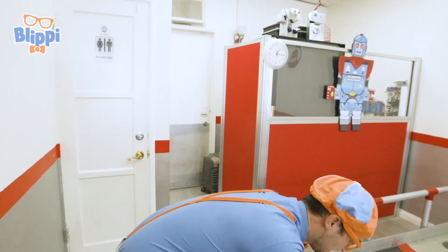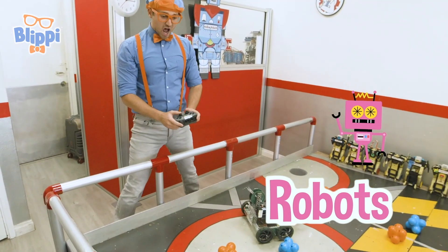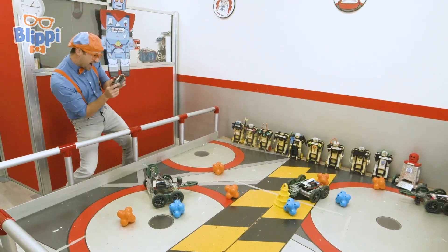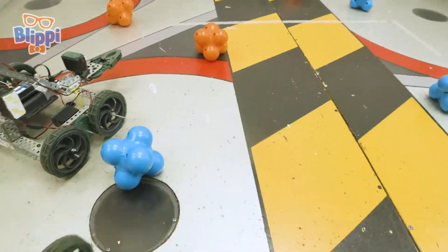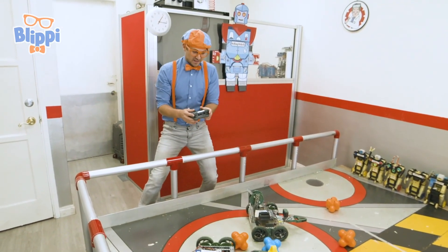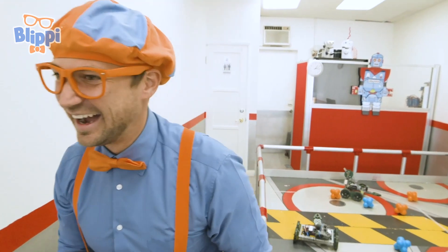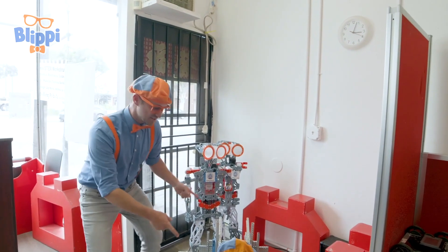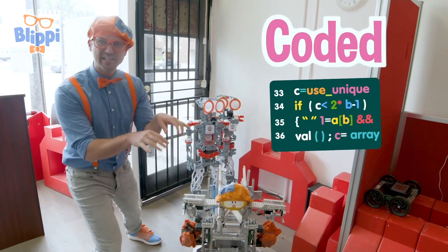All right, time to operate some robots. Ready? Here we go. Let's continue to explore. Do you see these robots? All of these robots were designed, built, and coded by kids.